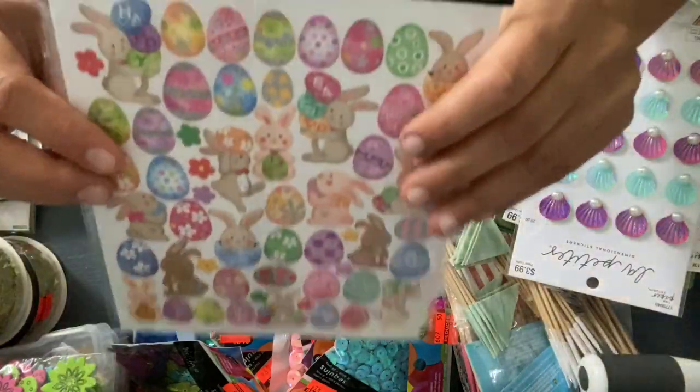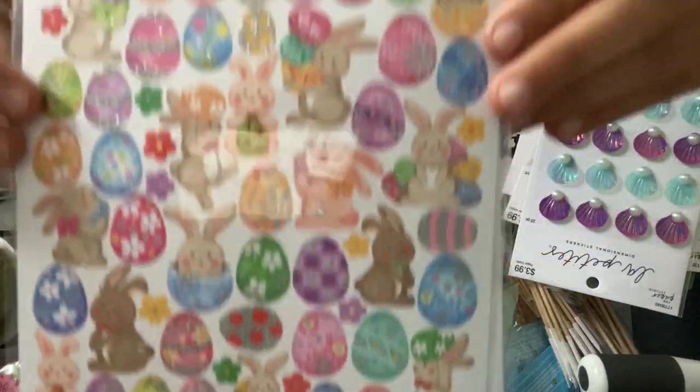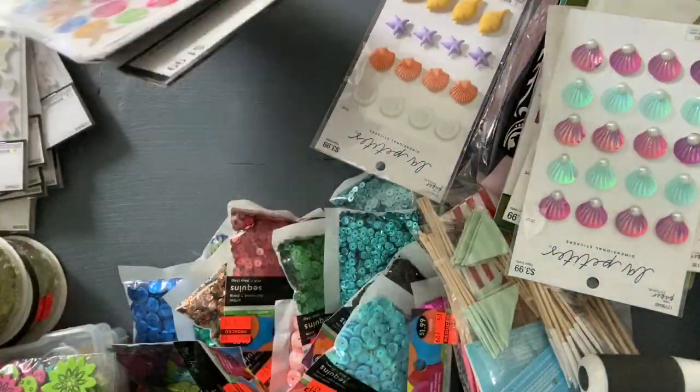And I grabbed some of these — I grabbed two. They had other types of Easter stickers, but these are the ones that I liked the most.